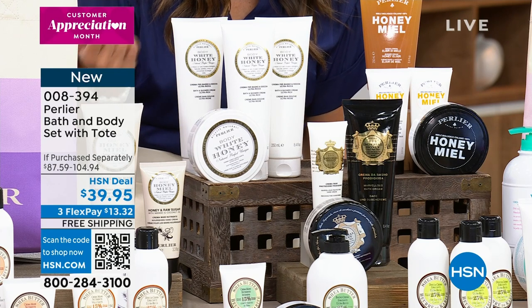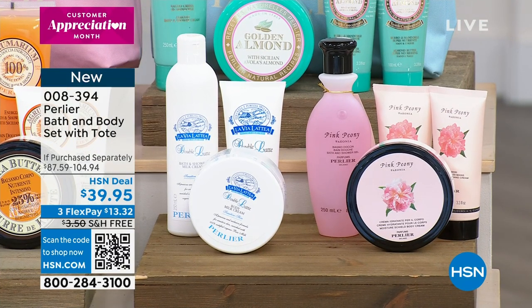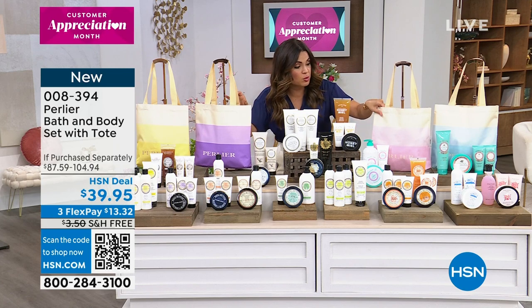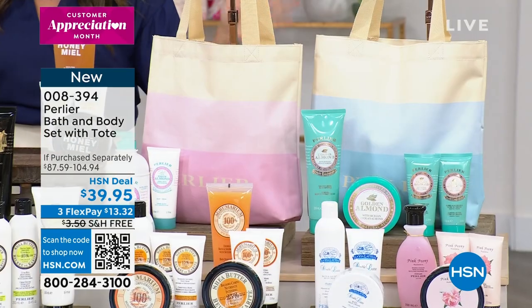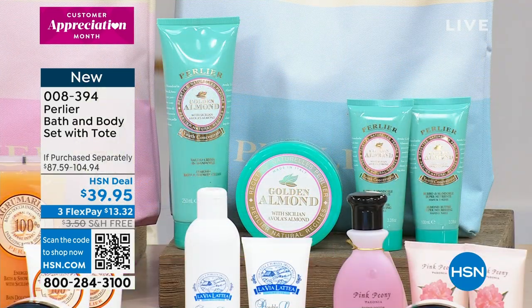This is well over an $87 to $105 value. You get the tote bag included, perfectly coordinated to match your chosen scent — a beautiful coated canvas bag. Just pop some tissue paper in with all the products and you're set for Mom. It's $13 flex pay with free shipping and handling. Also available: golden almond, Caribbean vanilla — one of the most limited and selling fast — and white almond.